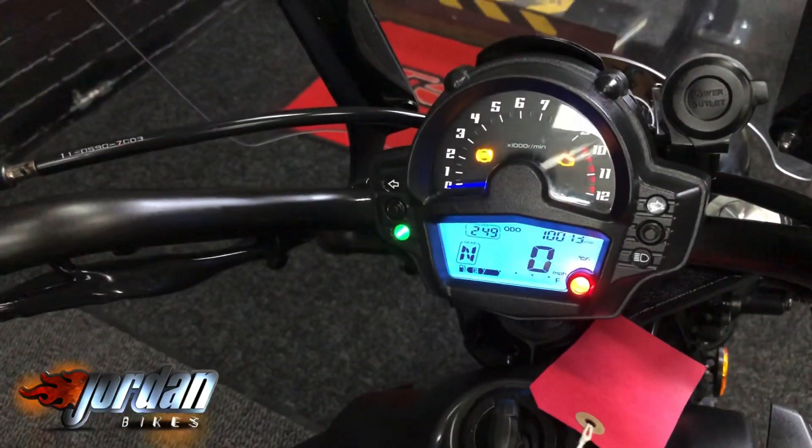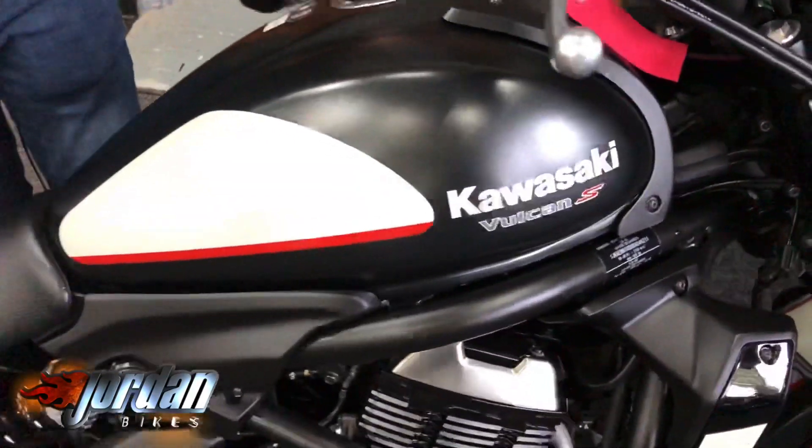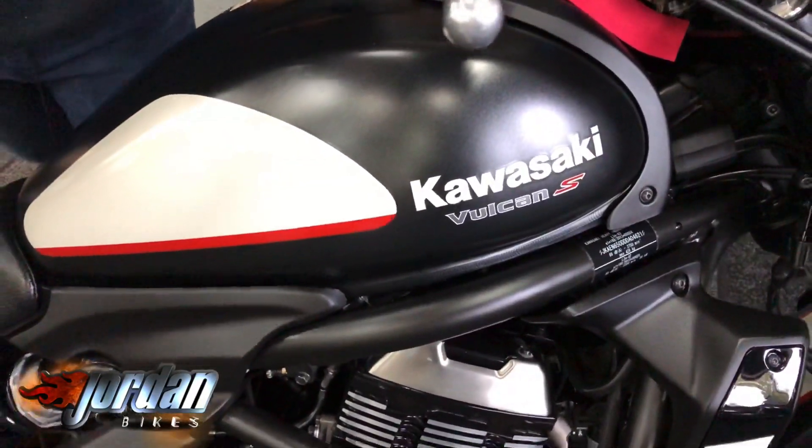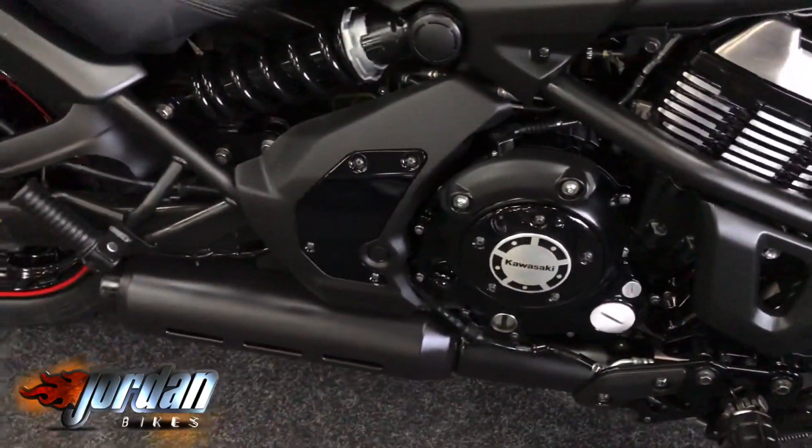With it being the S model, it's done 10,013 miles — not that you'd know it. It's really, really clean. You can pick up the nooks and crannies on the camera but it really has been looked after. It doesn't look like it's been used in the rain at all.